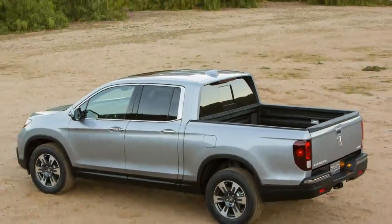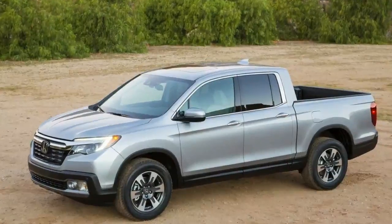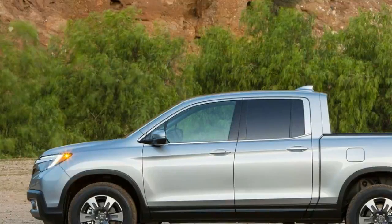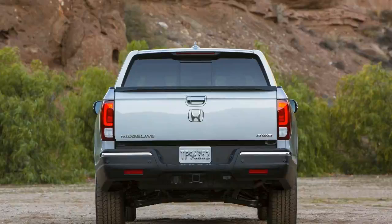The second generation Honda Ridgeline made its debut at January's 2017 North American International Auto Show in Detroit. The 2017 Honda Ridgeline replaces the long-tired first-gen truck that debuted for the 2006 model year and ran until its demise in 2014.